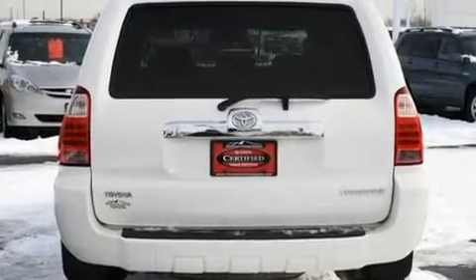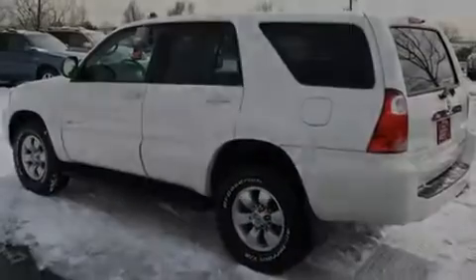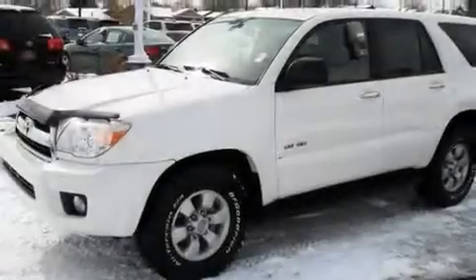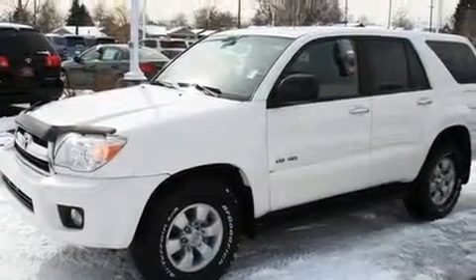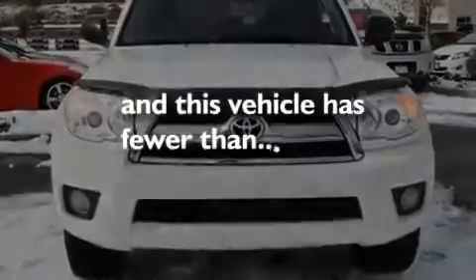Its top features include air conditioning with automatic climate control, a split folding rear seat, cruise control, a CD player, a passenger side vanity mirror, front fog lights, a traction control system, an anti-lock braking system, and a rear window defroster. And this vehicle has fewer than 40,000 miles on the odometer.